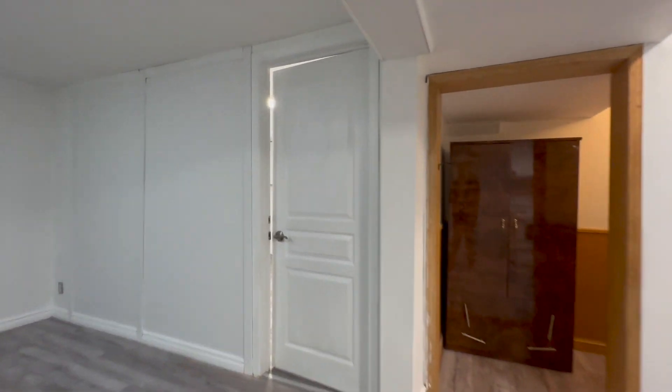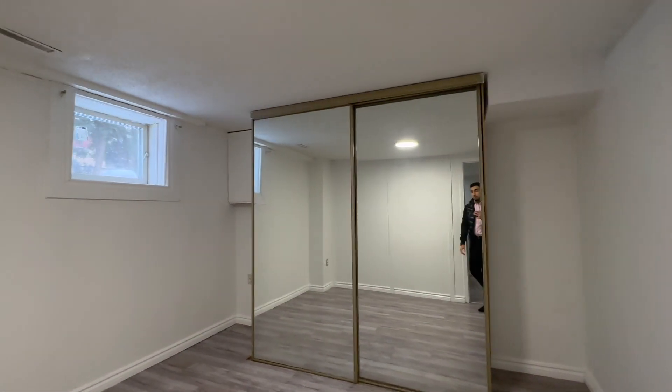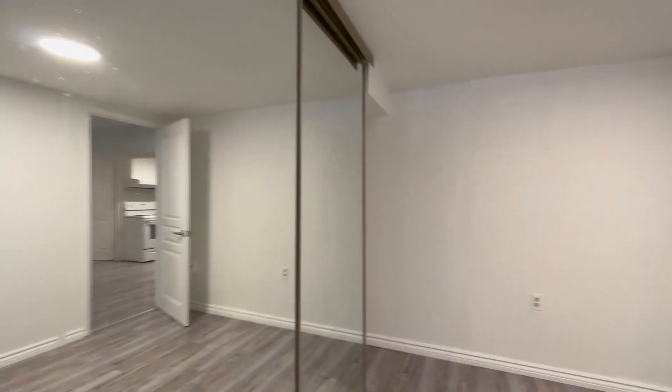Over here on the left, you have the second bedroom. This one can comfortably fit a queen size bed with two nightstands on each side. You have a pretty big closet over here with sliding mirror doors, and you have a very good size window here allowing natural light in.